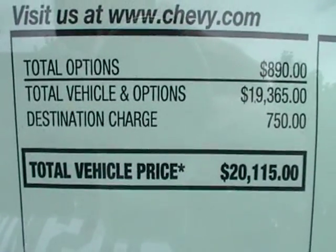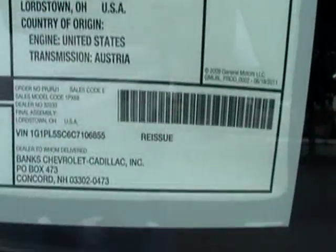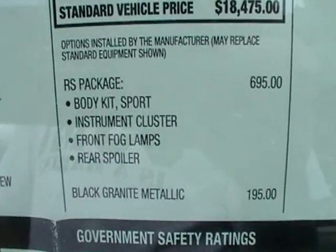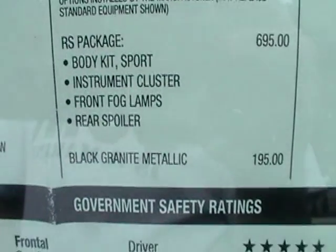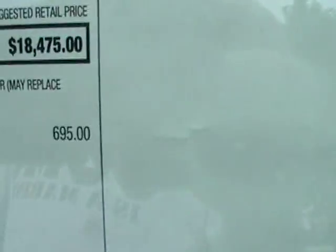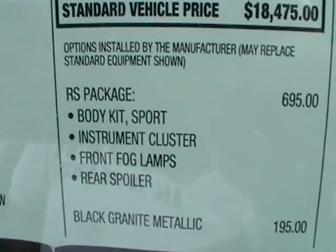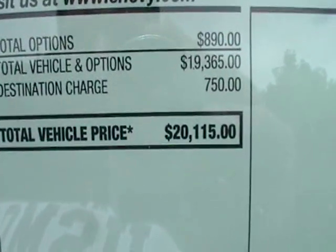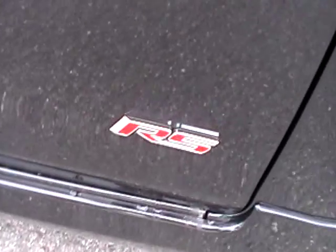Here's your MSRP — looks like the standard price is $18,475. Got your body kit, instrument cluster, it's an RS package — it does say RS on it. Black granite metallic, which is kind of a neat paint. That's total options with your destination charge, so you're right at $20,115. There are probably no rebate programs yet on the '12s like there probably are on the '11s. These are RS and decal.